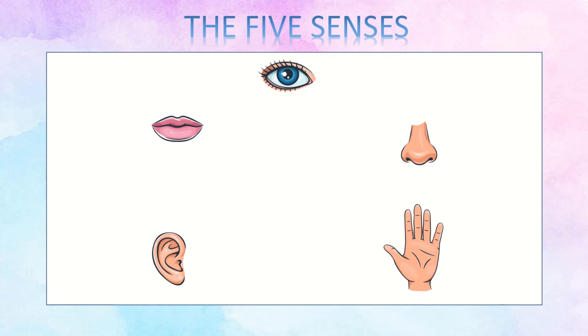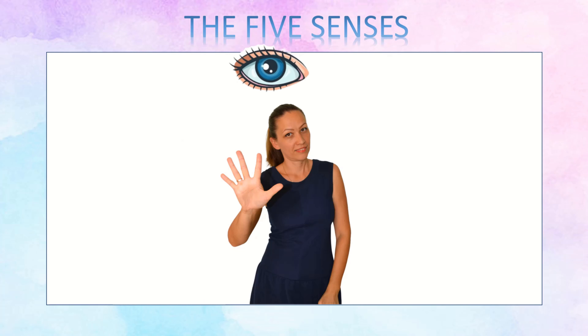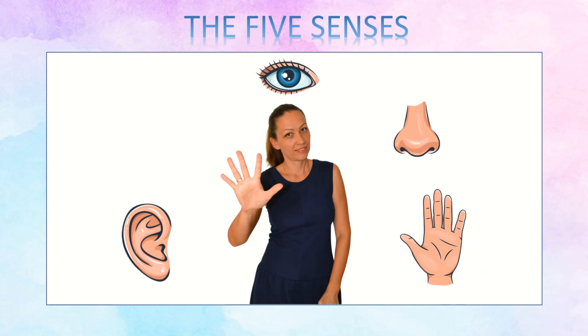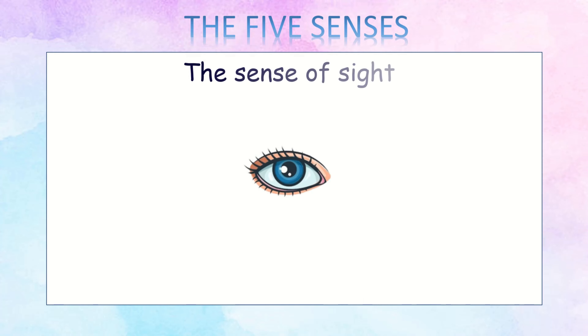Senses. There are five senses: sight, smell, hearing, touch, and taste. Senses. The sense of sight.